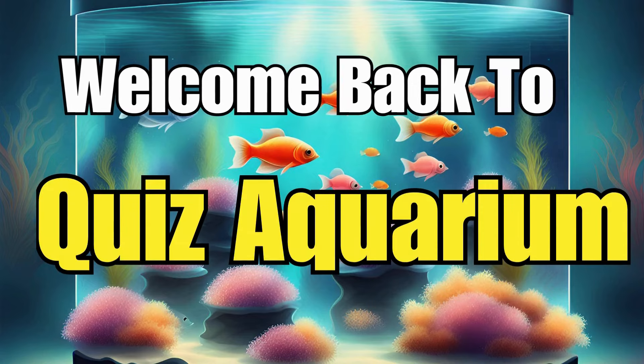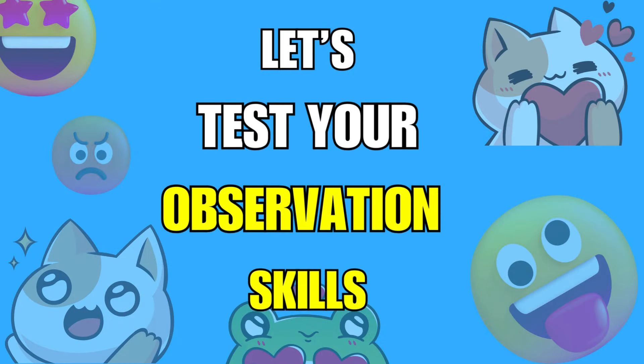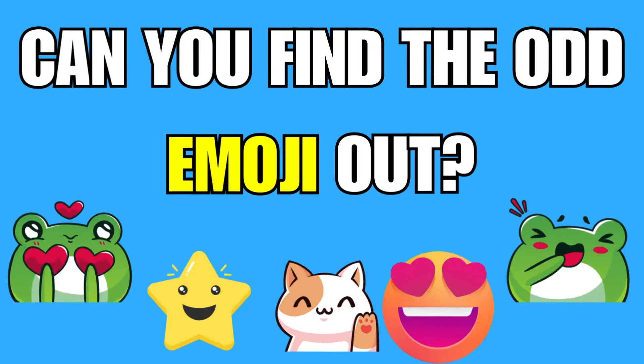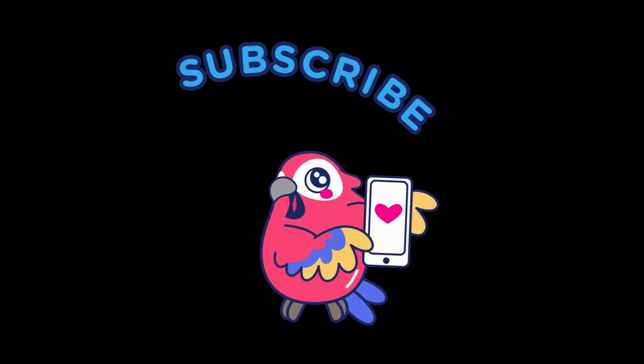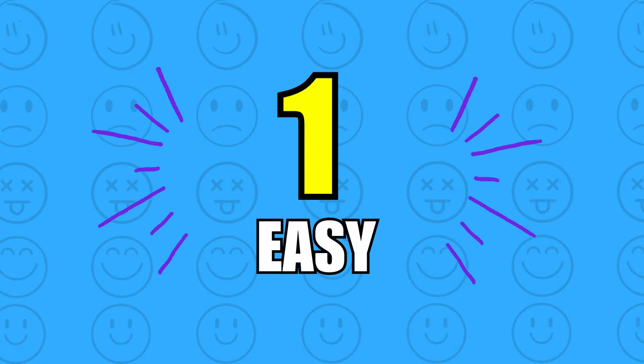Welcome back to Quiz Aquarium. In today's video, we'll test your observation skills at 30 ultimate puzzles. Can you find the odd emoji out from the rest? Before we begin, don't forget to subscribe for many more fun quizzes. Let's begin with the easy level.